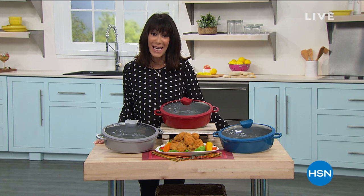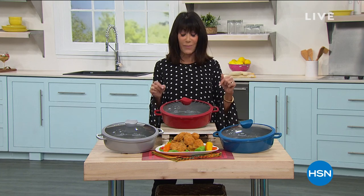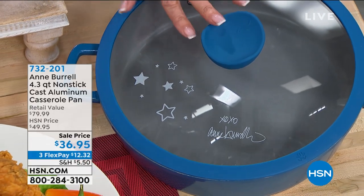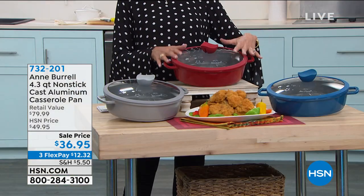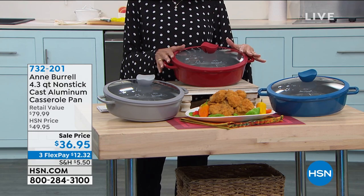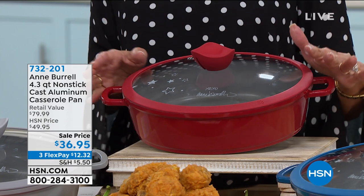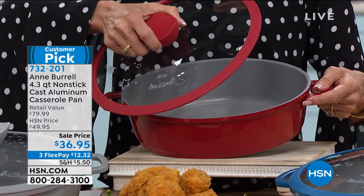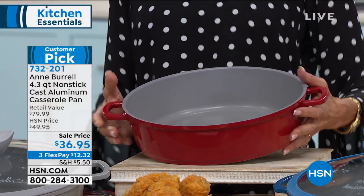Chef Anne Burrell is back here at HSN. What you are looking at is the 4.3-quart cast aluminum casserole pan — it is incredible. There it is in gorgeous blue, we have it in red, and in gray. This is the first time we've aired this since January. It's an $80 value at $49.95, all cast aluminum nonstick inside, comes with the lid. Lowest price ever today at $36.95.